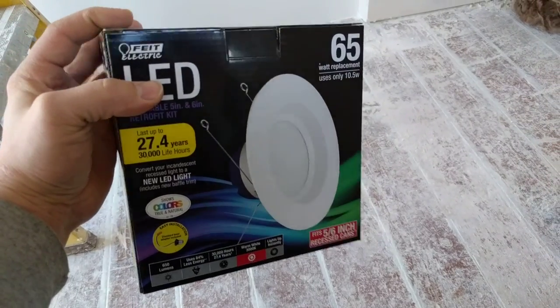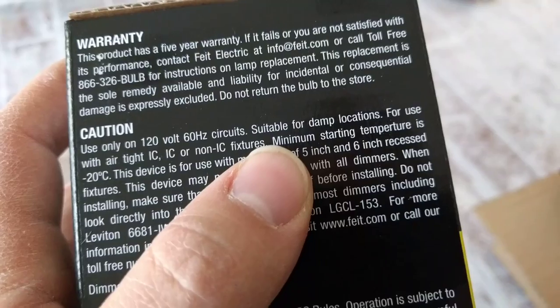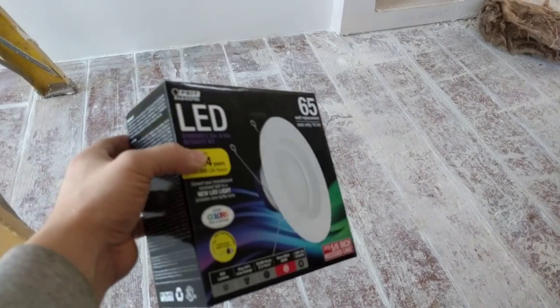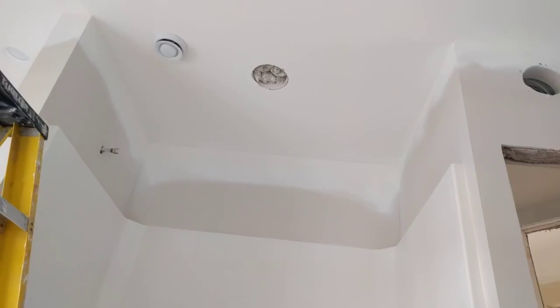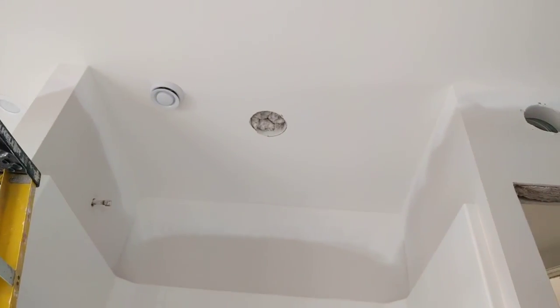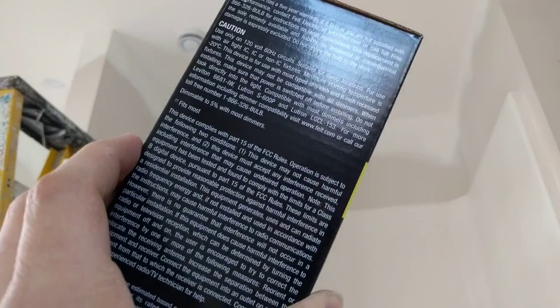The thing you have to make sure is you get one of these — the trim kit and bulb all in one — and you want to look on the side and make sure you can find the spot where it says 'suitable for damp locations.' As you can see, we are good to go. We've got a recessed light LED retrofit trim kit that is compatible with a 5 or 6-inch can, which is what we have. A 6-inch can up there, and that light is definitely suitable to go above that tub shower. So a 6-inch can or recessed light and an LED trim kit rated for damp locations — that's how you provide lighting above a shower or tub.